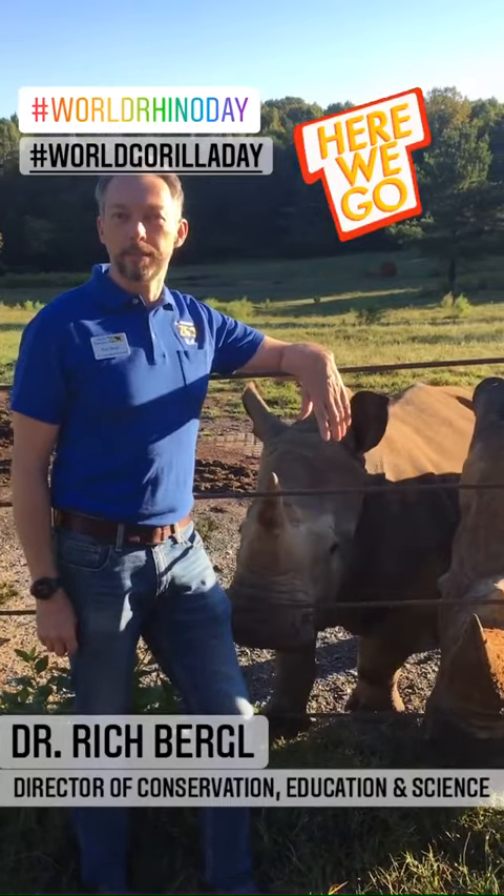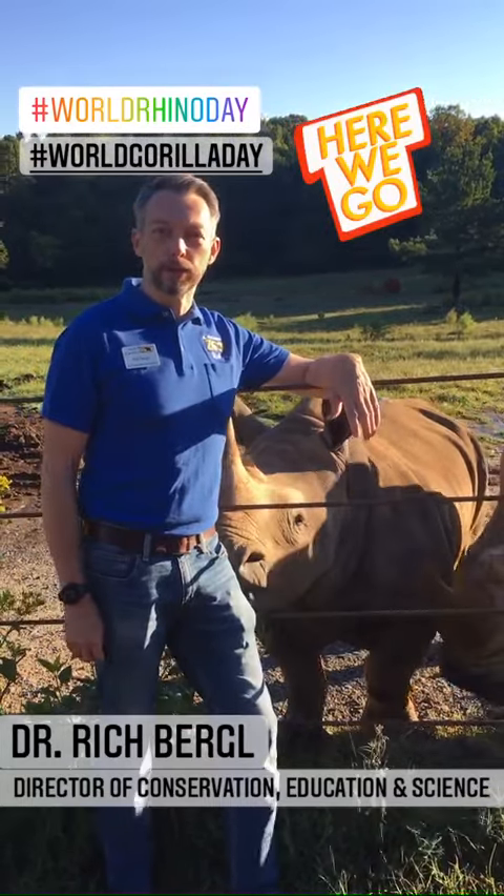Hey, Rich Bergel from the North Carolina Zoo again, and I'm here answering your questions about gorillas and rhinos.